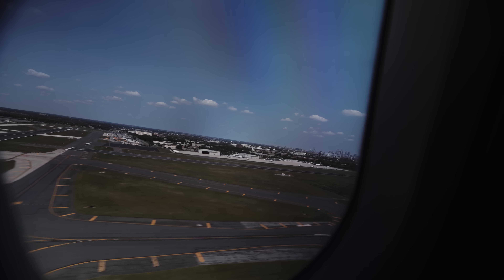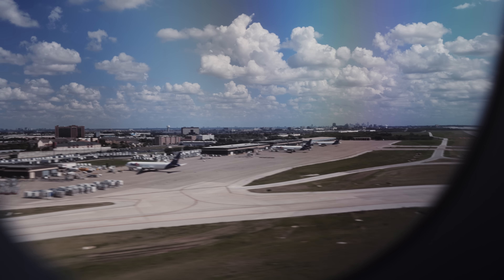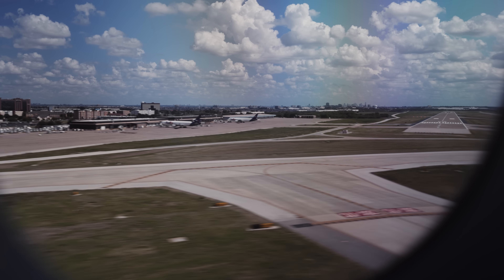Ladies and gentlemen, this is your captain speaking. Welcome aboard flight 264. You'll be flying at an altitude of 924 meters at a ground speed of 885 kilometers per hour.